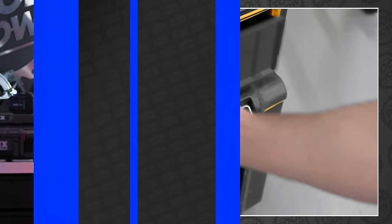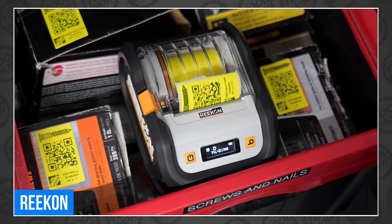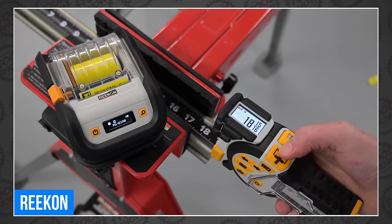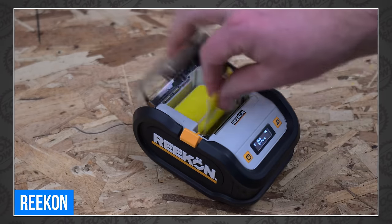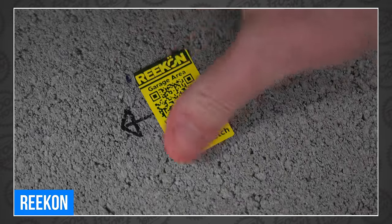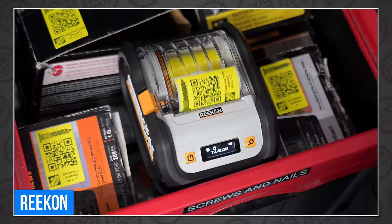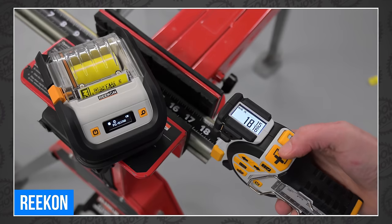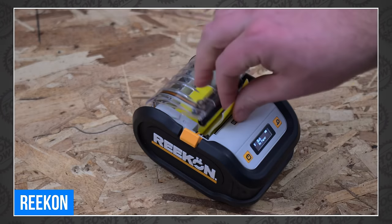Recon just announced a clever new addition to their growing collection of high-tech jobsite measurement solutions. This is the all-new P1L Tagger Construction Printer. This little guy seamlessly allows you to organize and label anything on the jobsite. It's integrated with the Rock jobsite app and can automatically create labels with both printed text or QR codes. The labels are purposefully inexpensive, making it practical for labeling everything from materials to issue tracking. It's so small you can mount it to your miter saw or even hang it on your belt. We'll have to wait for the official launch this Tuesday to see exactly what it can do. You can sign up on Recon's website to be notified when it launches and get an exclusive discount. We'll put the link in our description.